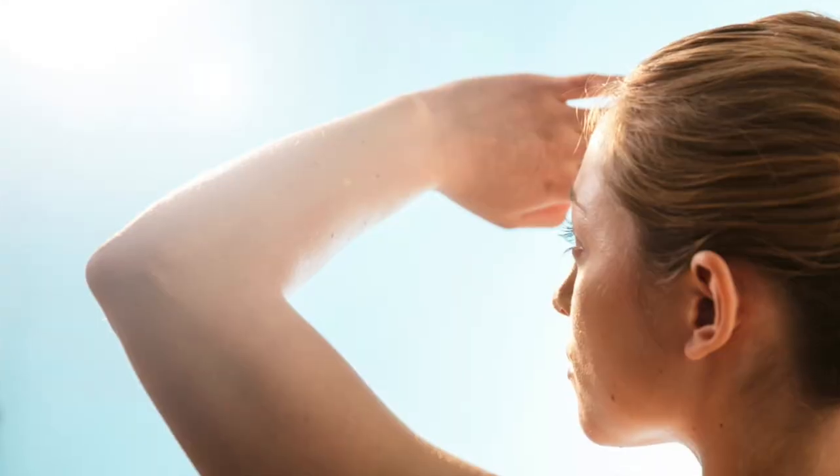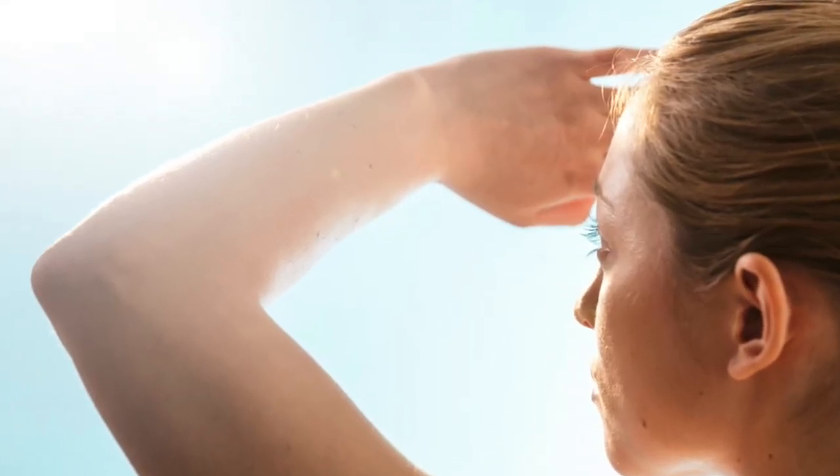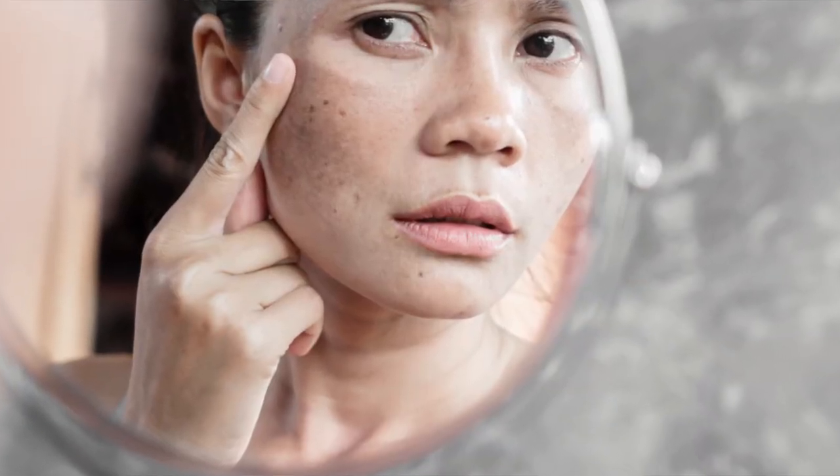Sun exposure is another major factor. UV radiation stimulates melanocytes, which in turn increases the production of melanin — that's why we get a suntan in the summer. When melasma appears it's usually characterized by brown patchy pigmented skin with an irregular border and often a blotchy or patchy distribution. It also typically occurs symmetrically across the face, which is another reason it differs from sunspots or age spots.